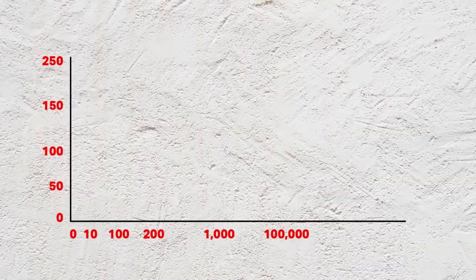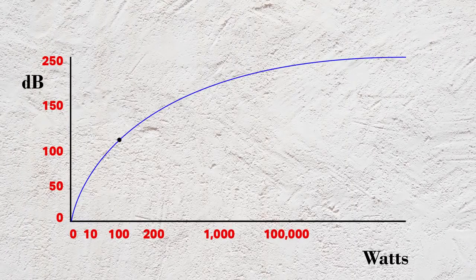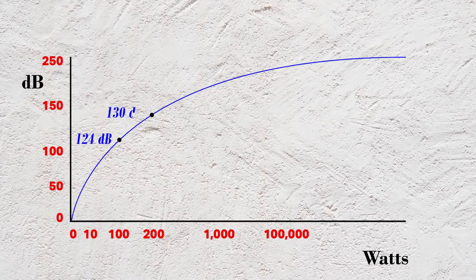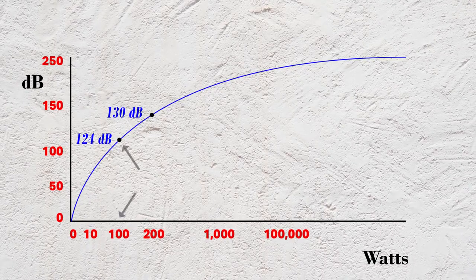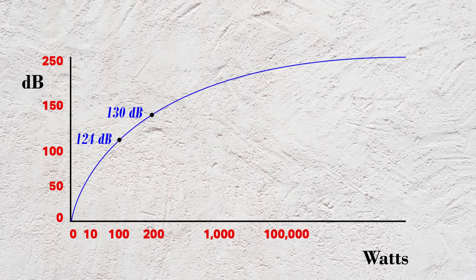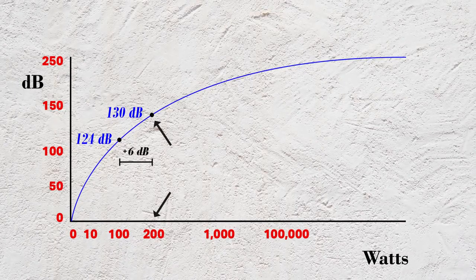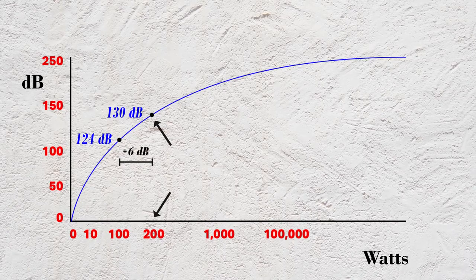A 100-watt siren produces an output sound of 124 decibels. However, a 200-watt siren does not double that to 248 decibels. Here's why. Decibels, as mentioned earlier, are measured on a logarithmic scale. In layman's terms, the higher up you go on the decibel chart, the greater amount of energy is needed. We all now know that 100 watts equals 124 decibels, but doubling that power to 200 watts only increases your sound by 6 decibels, totaling 130 decibels of sound.